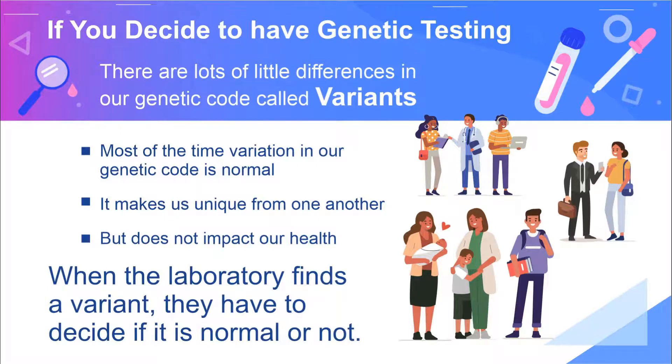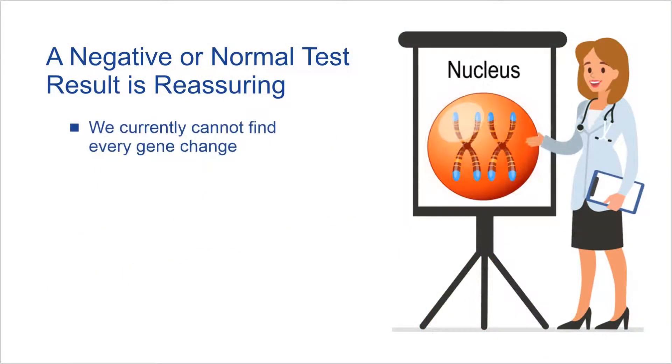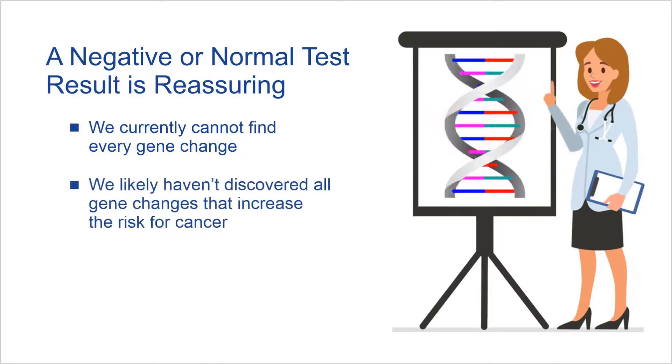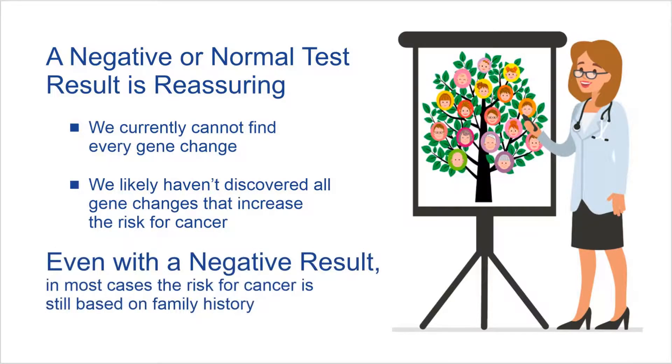When the laboratory finds a variant, they have to decide if it is normal or not. A negative or normal test result is reassuring, but we currently cannot find every gene change. Also, we likely haven't discovered all genes that increase the risk for cancer. Therefore, even with a negative result, in most cases the risk for cancer is still based on family history.